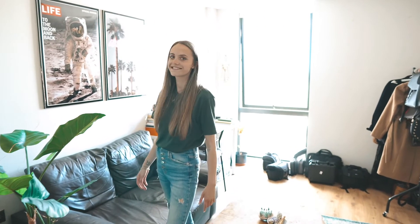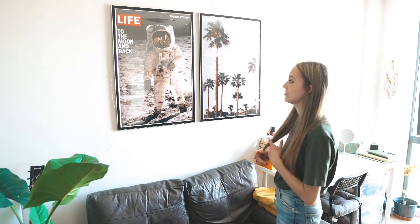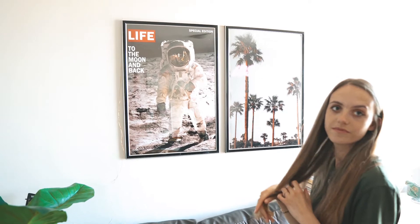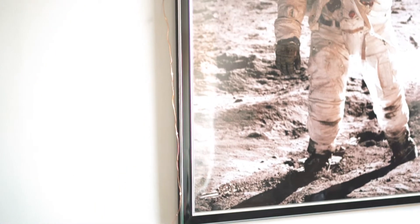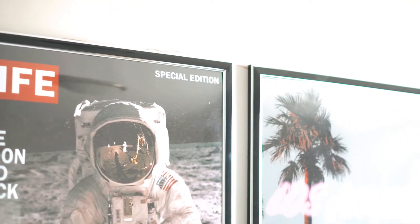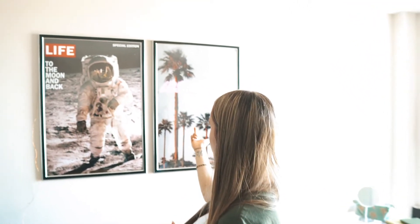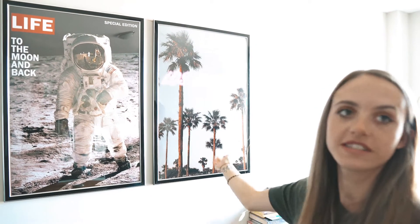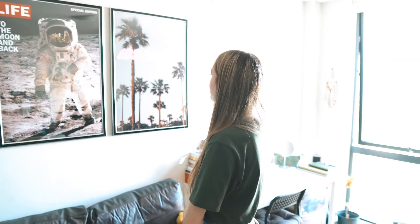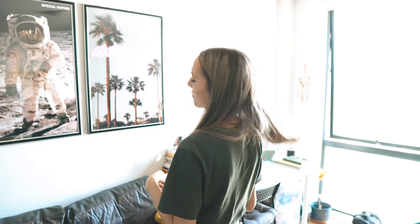My two favorite pieces of wall art ever — this Life magazine cover that Jord printed. He made it himself in Photoshop because buying it is really expensive and it looks exactly the same. And then he edited this palm tree photo and added a Los Angeles caption — nice combination, brings a bit of life to it.